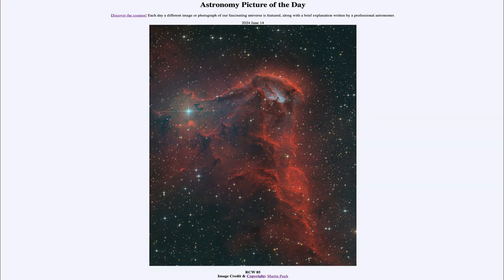So that was our picture of the day for June 14th of 2024. It was titled RCW 85. We'll be back again tomorrow for the next picture. So until then, have a great day everyone, and I will see you in class.